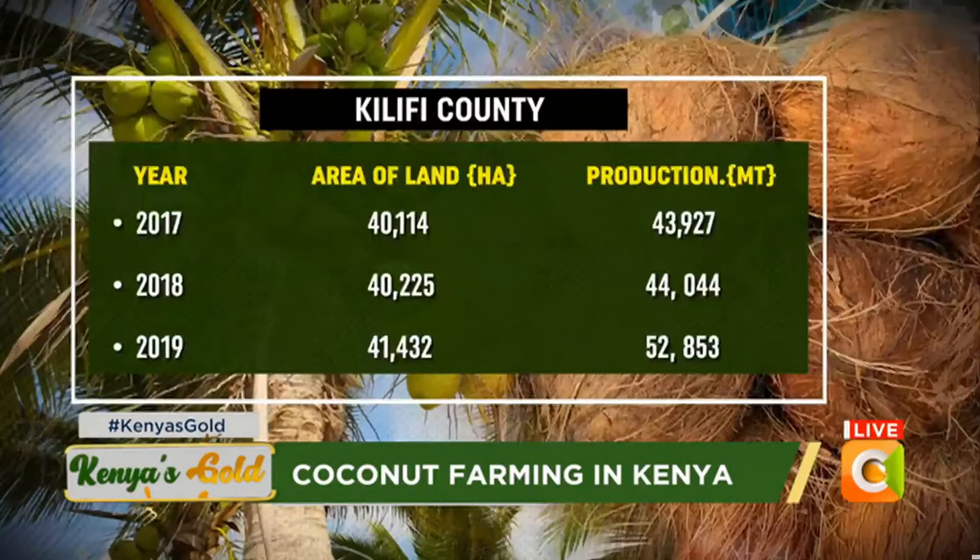This will be a comparison of the area of land under coconut in hectares and also the production in metric tons. We start with Kilifi County, which is one of the major coconut-producing counties in Kenya.